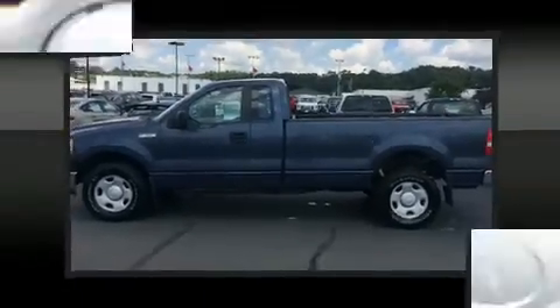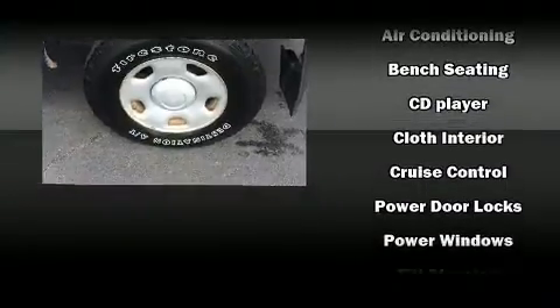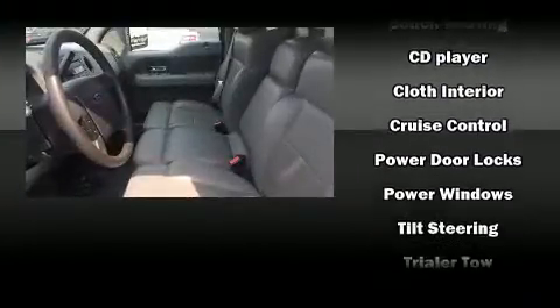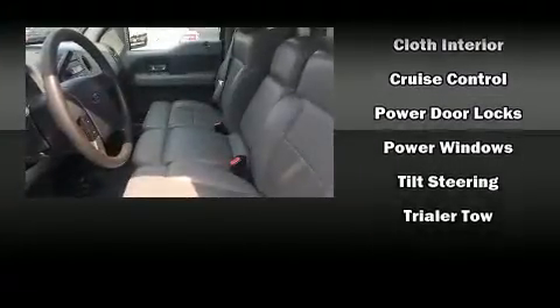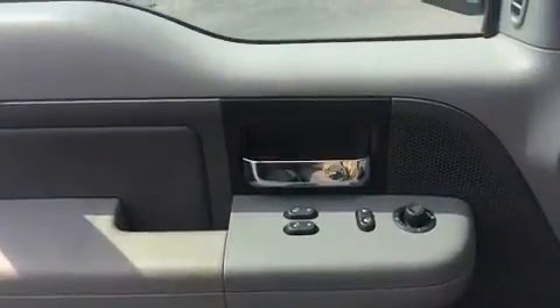Audio features include an AM-FM radio and four well-positioned speakers. Safety equipment has been integrated throughout, including dual front impact airbags, ignition disabling, and four-wheel disc brakes with ABS.